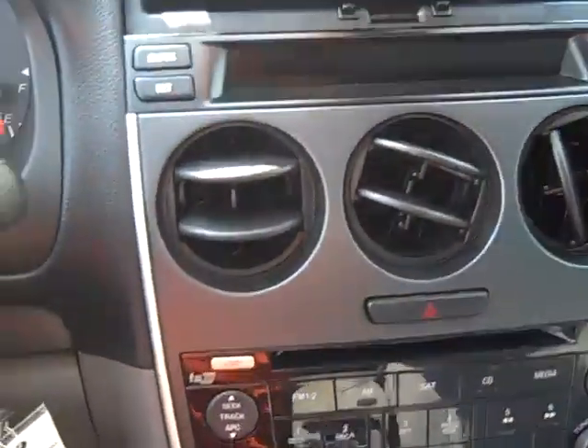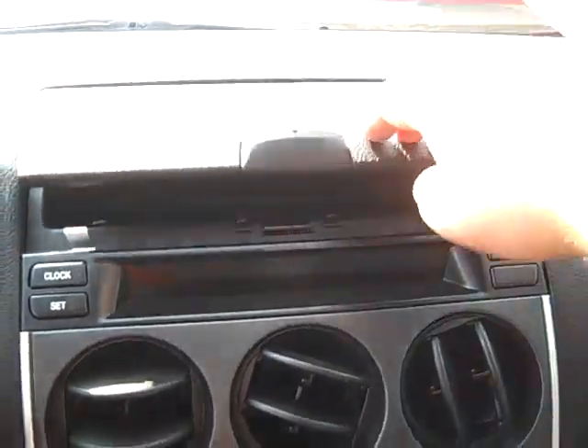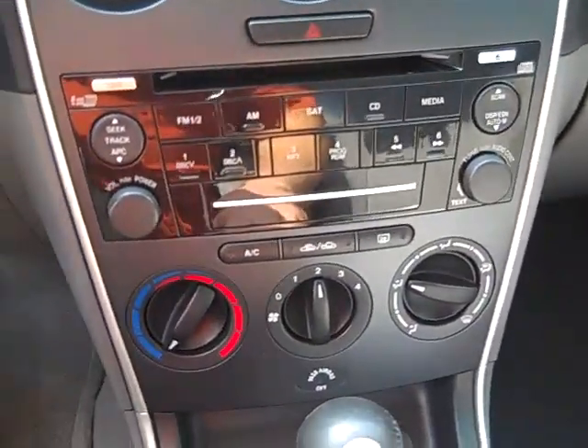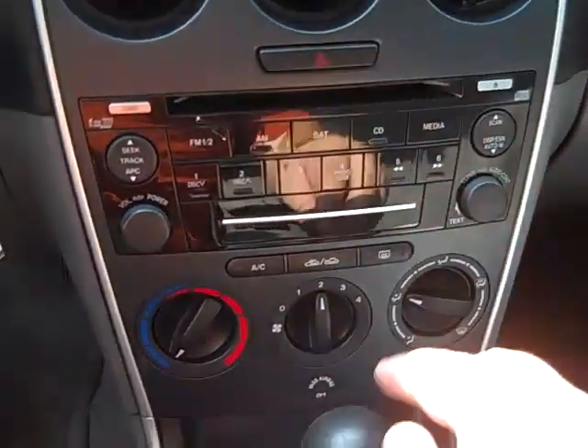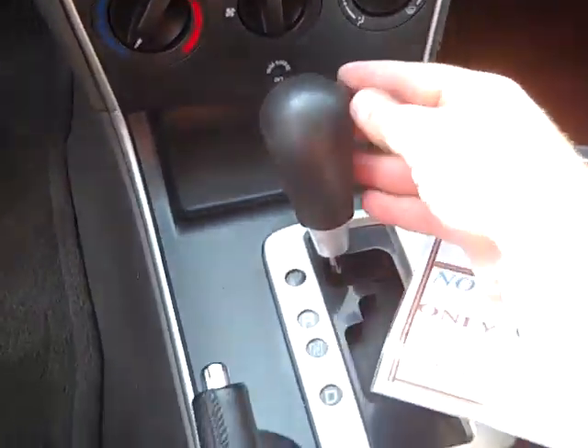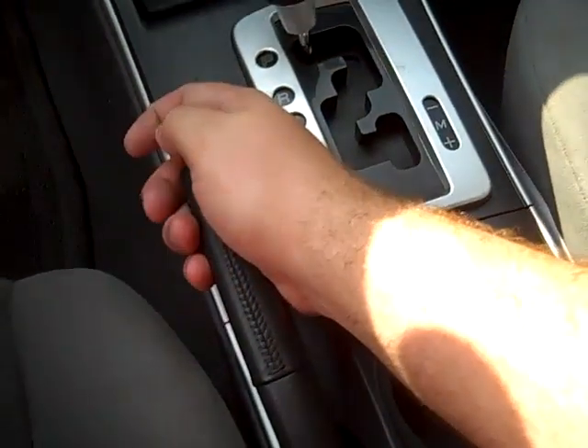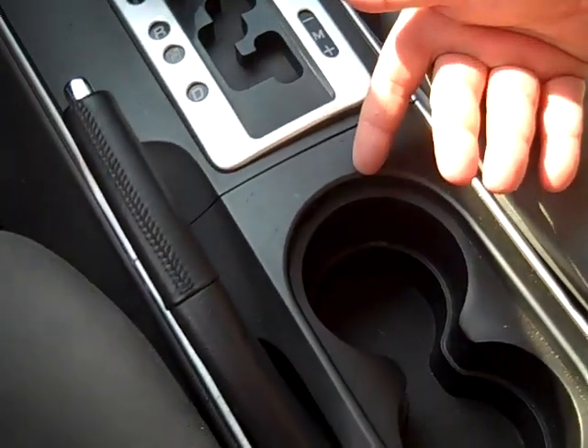Very clean on the interior. Nice little storage compartment up on top. Six-disc CD changer — load all six CDs right into here. Air conditioning blows ice cold. Automatic transmission with sport shift mode. Emergency brake. Nice big cup holders, and a place for your sunglasses right there.